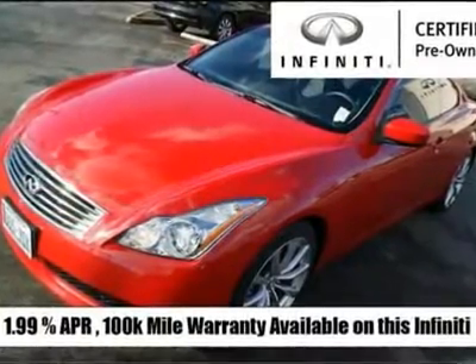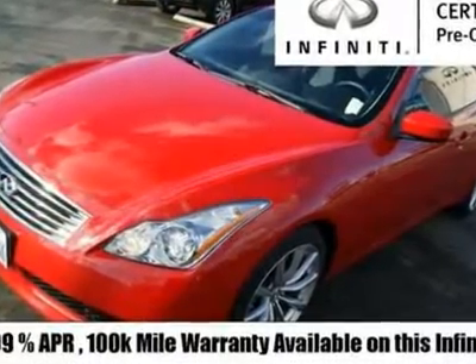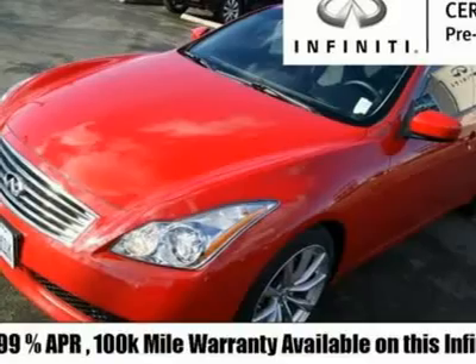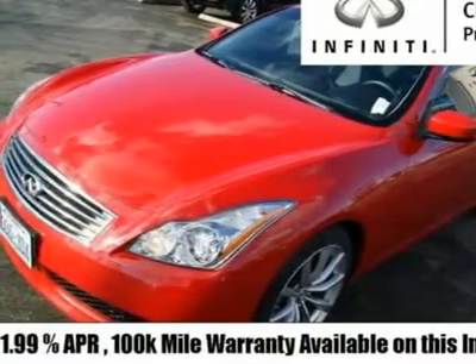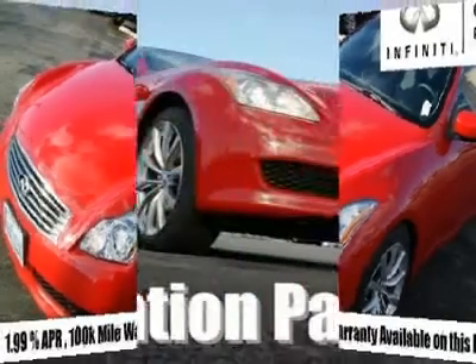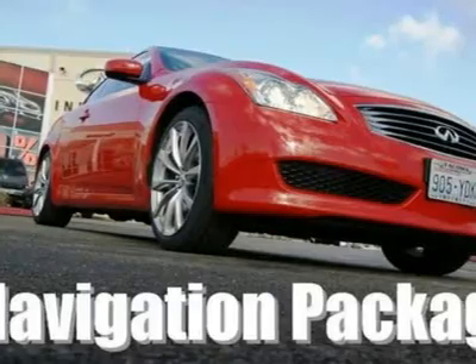This gorgeous G37 Coupe came in on trade for a new Infiniti and looks almost as nice as the new vehicle it was exchanged for. With the Performance Tire and Wheel Package you get those same 19-inch wheels that come with the Sport Package, just not the harsher ride.